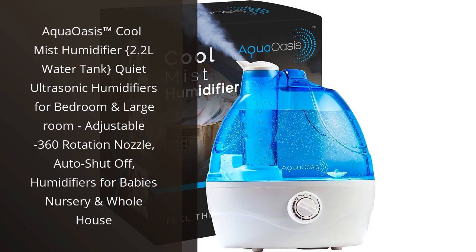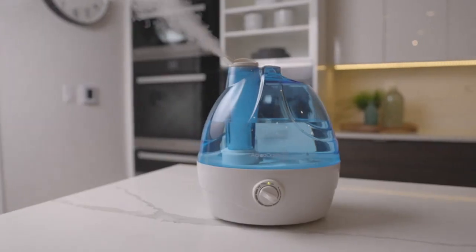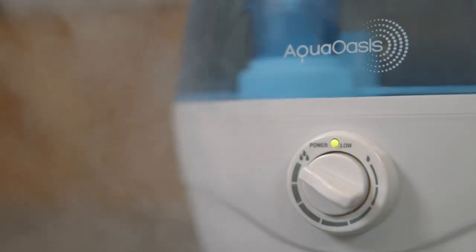I recently purchased the Aqua Oasis Cool Mist Humidifier for my bedroom, and I couldn't be happier with my purchase. This product has truly improved the quality of the air in my room and has made a noticeable difference in my overall comfort.